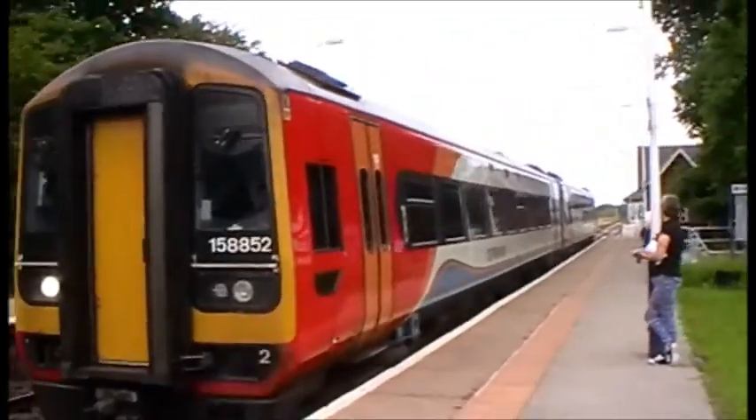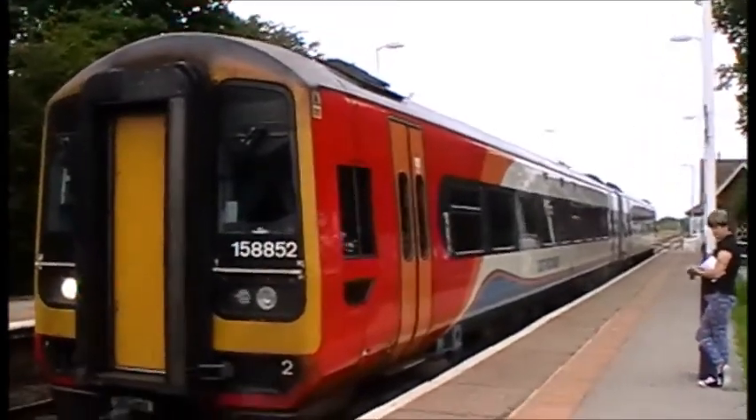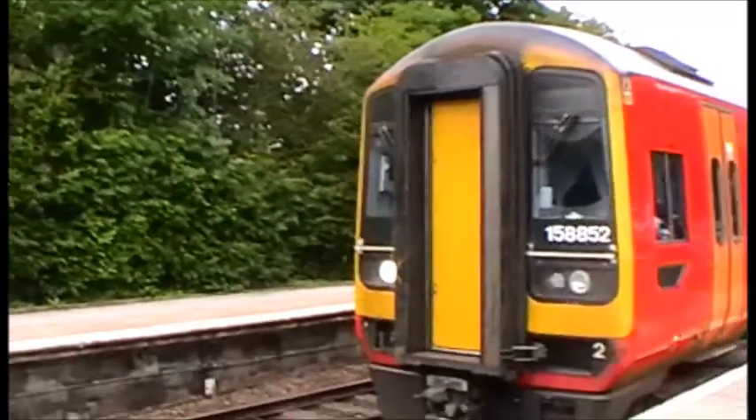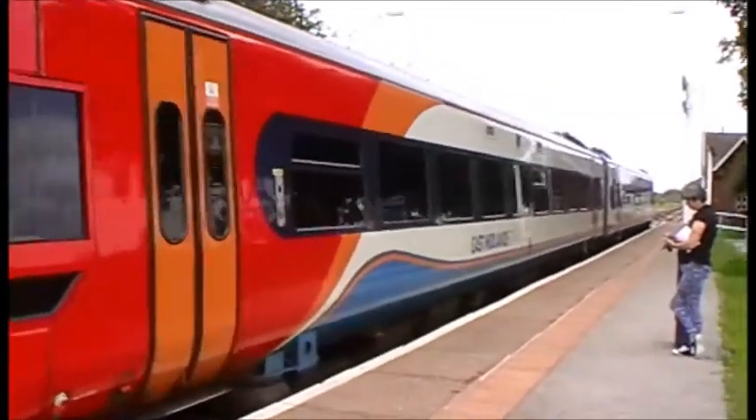Now just about to leave will be your 1540, 2L70, East Midlands Trains service to Leicester from Lincoln. That's 158 852. There's a whistle board behind me so we might get the tone.